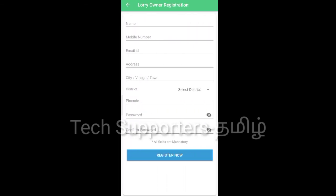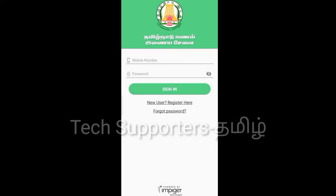You can register your mobile number, name, email, address, and password. You can type your Lorry number and save it. You can also register your Lorry card, PAN card, and driving license to complete your Lorry registration.